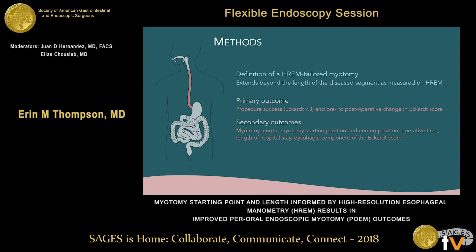Our primary outcome was procedure success, denoted as an Eckert score less than 3, as well as pre- and postoperative change in Eckert score. Secondary outcomes were length of myotomy, the starting and ending position of the myotomy, operative time, length of hospital stay, and specifically the dysphagia component of the Eckert score.